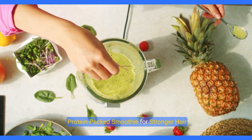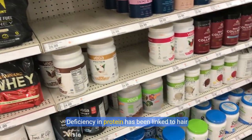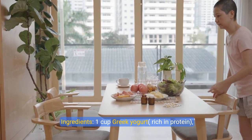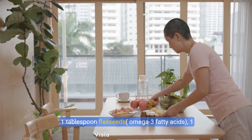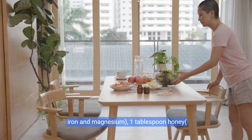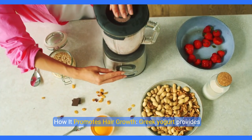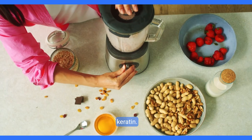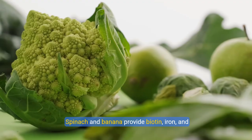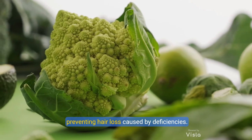Recipe 1: Protein-packed smoothie for stronger hair. Protein is essential for hair growth because hair follicles are primarily made of protein and keratin. Deficiency in protein has been linked to hair thinning. Ingredients: 1 cup Greek yogurt (rich in protein), 1 tablespoon flax seeds (omega-3 fatty acids), 1 banana (rich in biotin), 1 cup spinach (rich in iron and magnesium), 1 tablespoon honey (antioxidants for scalp health), 1 cup almond milk. Greek yogurt provides a high source of protein essential for building keratin. Flax seeds offer omega-3 fatty acids that reduce scalp inflammation and improve follicle health. Spinach and banana provide biotin, iron, and magnesium, all critical for hair strength and preventing hair loss caused by deficiencies.